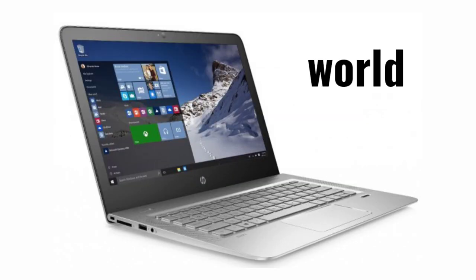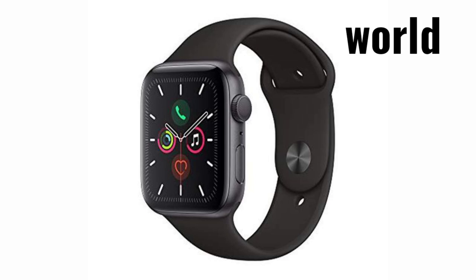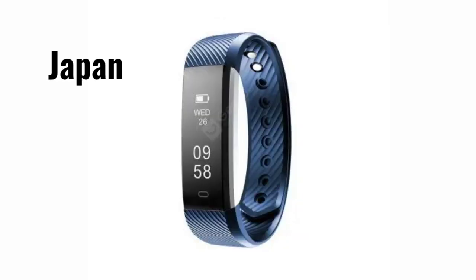Number 6: Normal Laptop — Japanese has the World's Fastest Laptop, the Asher Predator. Number 5: Normal Fitness Band — Japanese Fitness Band.